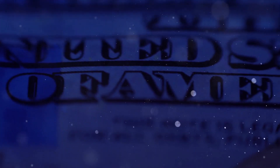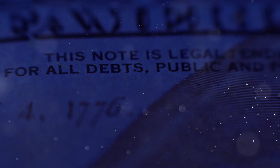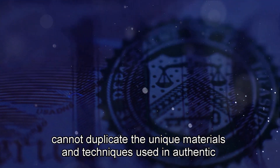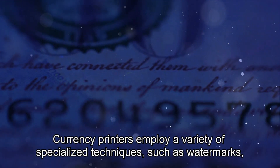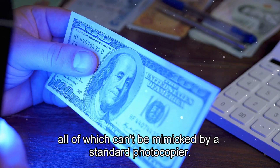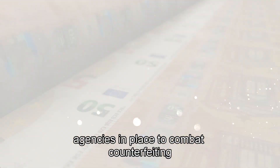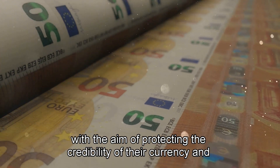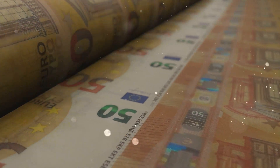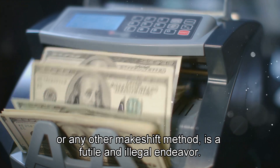You might be surprised to know that attempting to replicate currency using a photocopier is not only illegal, but also virtually impossible. The common paper and inks used in photocopiers cannot duplicate the unique materials and techniques used in authentic currency production. Currency printers employ a variety of specialized techniques such as watermarks, invisible inks, and micro-printing, all of which can't be mimicked by a standard photocopier. Furthermore, countries around the globe have strict laws and enforcement agencies in place to combat counterfeiting, with the aim of protecting the credibility of their currency and economic stability. Therefore, trying to replicate currency using a photocopier or any other makeshift method is a futile and illegal endeavor.